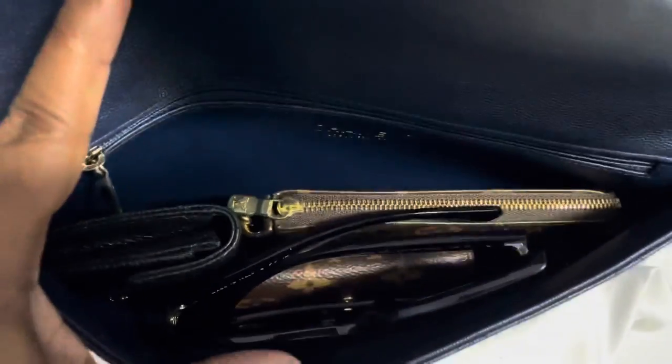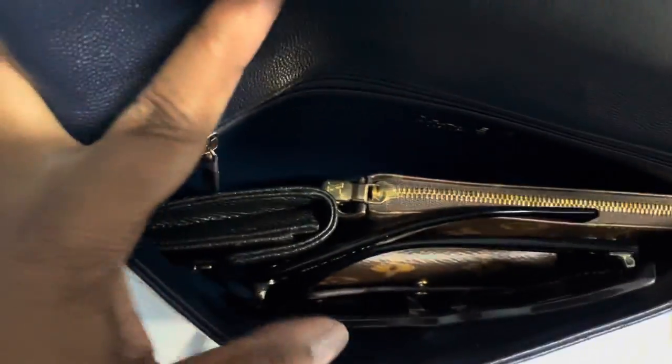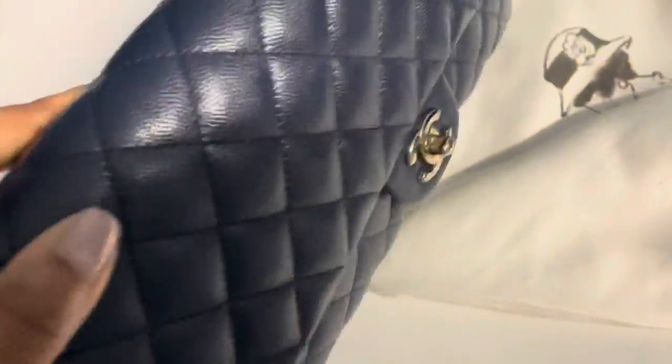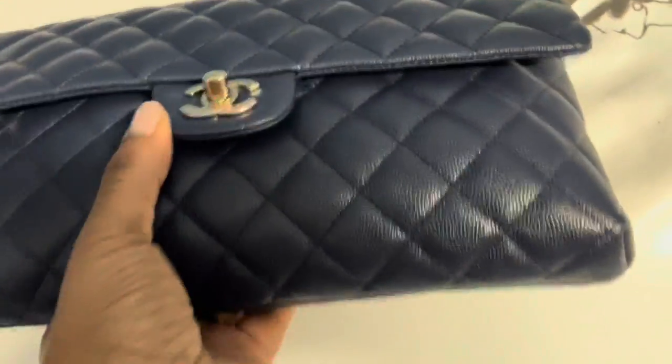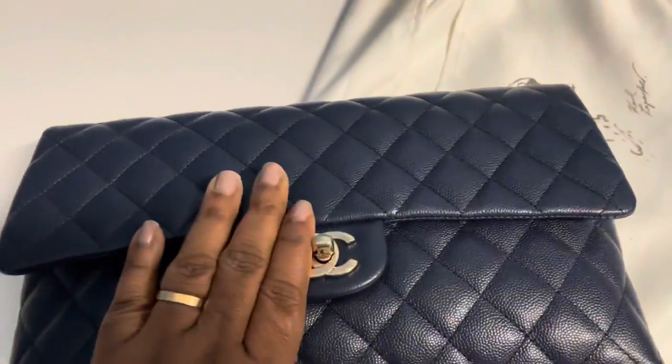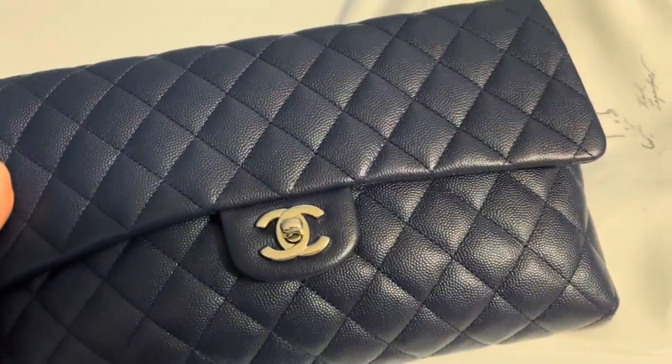There's plenty of room left to fill up the clutch as you can see, and then we go ahead and close it. There's no bulging on the sides, and of course it'll fit any size phone. I hope this video helps — let me know if you have any questions.